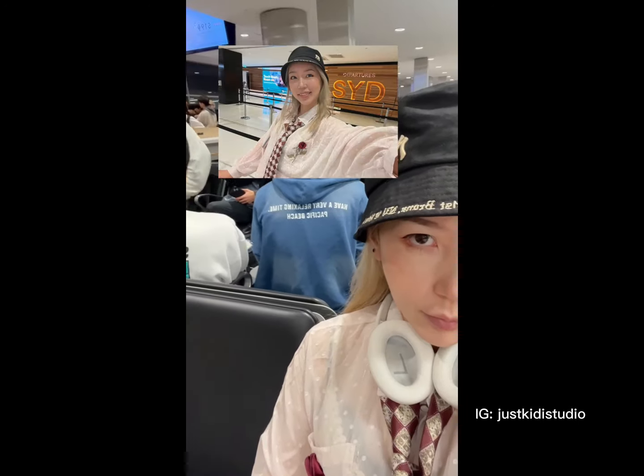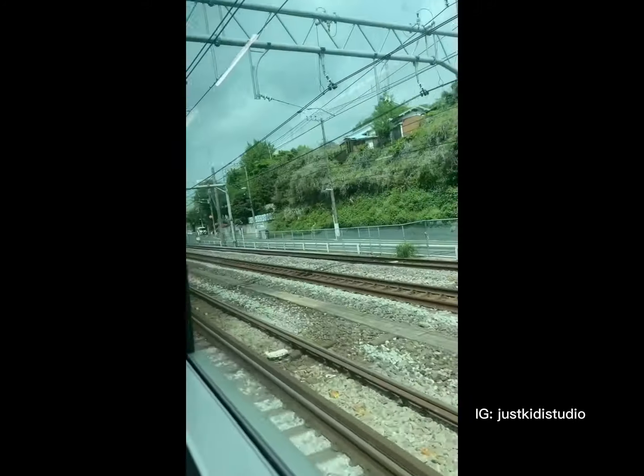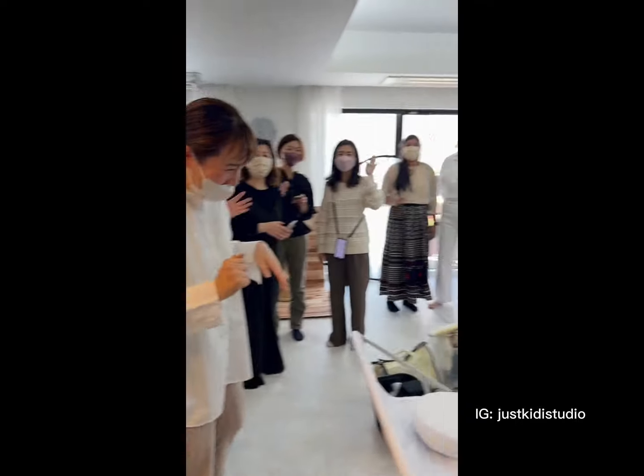Hey guys, recently I flew to Japan to teach newborn photography. The subway network was so overwhelming at first, although this is my second trip to Tokyo. On the day, it took me about an hour to reach Yokohama from where I stayed. Glad I made it — I wouldn't tell you I lost myself for a moment.